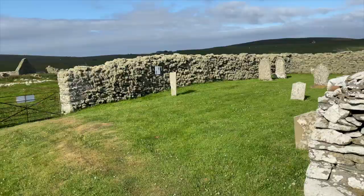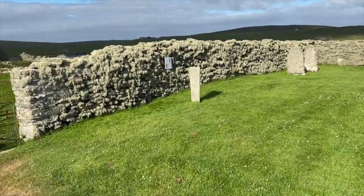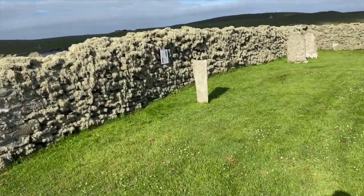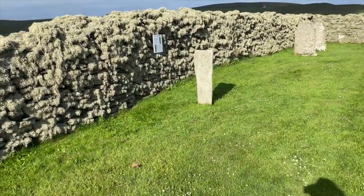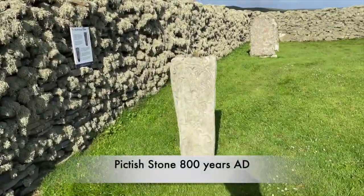I'm looking around in the headland here. It's very lovely and — oh yes, look — this looks like what I'm searching for. This is a Pictish stone. That's 800 years AD.